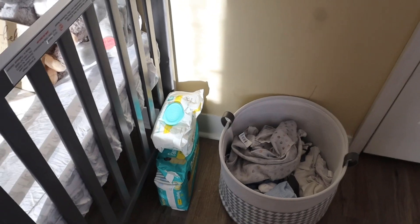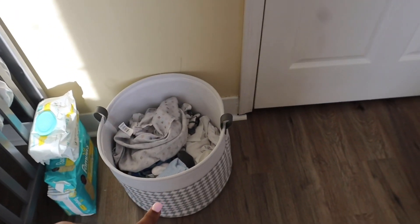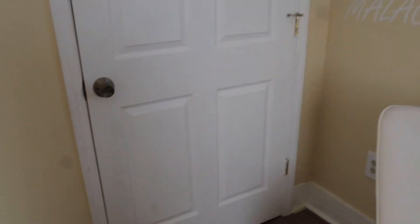Over here when we change him, I just keep our stuff right there and change him in his crib. Then you have his dirty clothes basket.